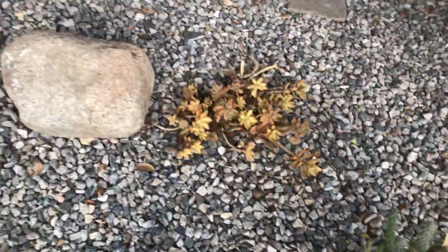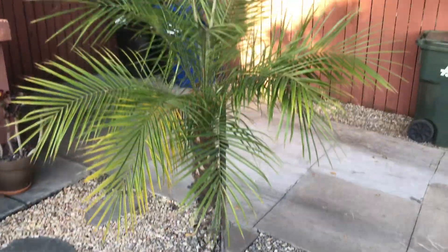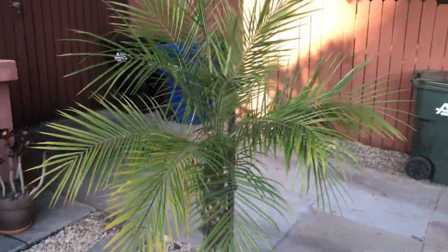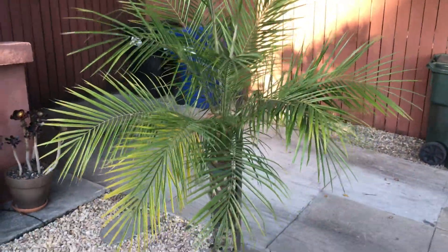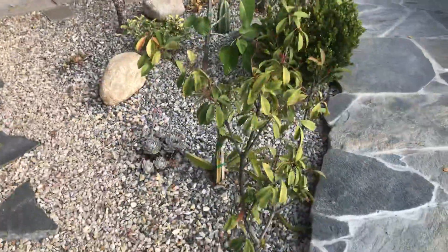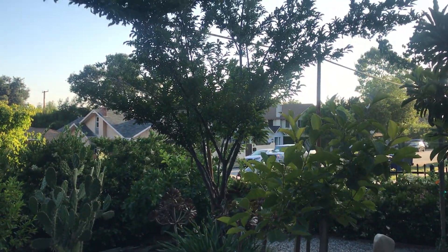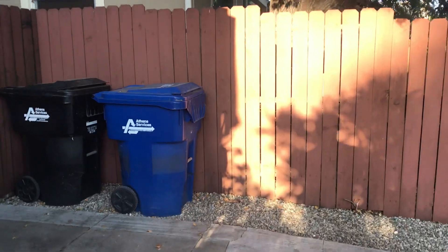I've got some cacti here that clients have given me over time — they're really nice — and some succulents and this palm tree. The palm doesn't do well because it's also under the oak so it's only about six feet high, but it gives a nice addition to this succulent garden area. That big tree over there is my plum tree — it's huge and gives literally hundreds and hundreds of plums every year. So that's my front yard; I'll do another video of the backyard soon.